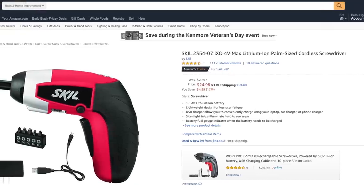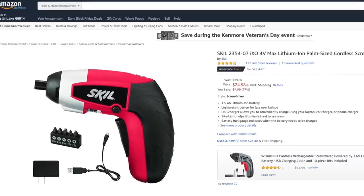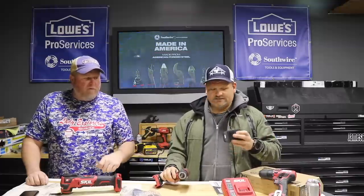Back in the day, Skill was owned by Bosch. They had the Palm IXO drivers and stuff like that, and you could always get a little Skill driver as a Christmas gift. They still want to be that homeowner brand — they're not trying to get to the contractor market — but actually, after using these tools, a contractor could totally use them.